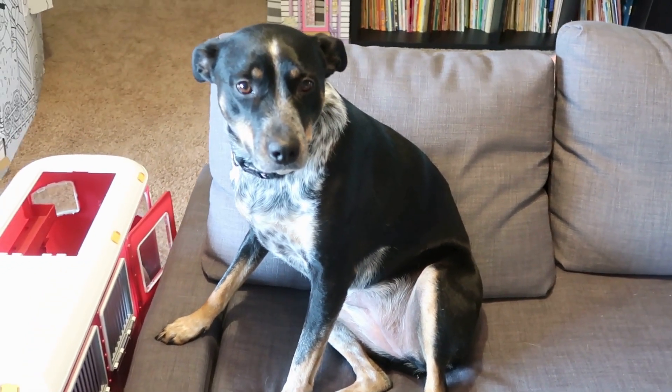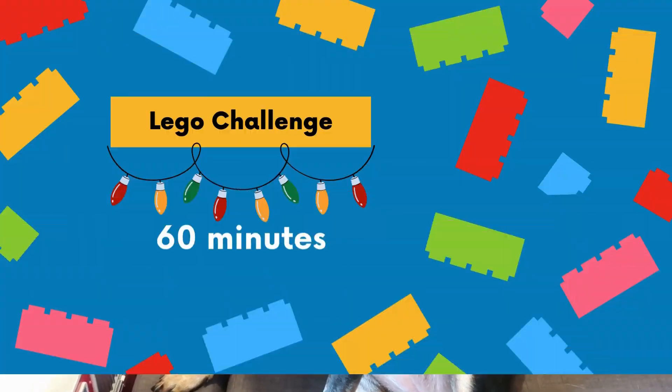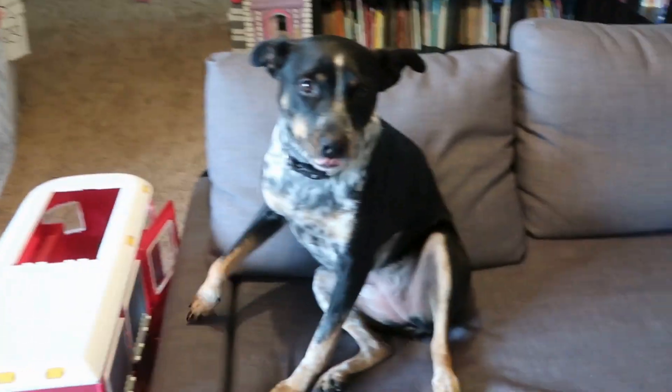Hi, this is Bluey and it's day 8 of our Family Lego Challenge. Today we're building what Christmas means to us. Here's the rules! We will have 60 minutes to build on one challenge. There are no winners or losers, but we do encourage you to vote for your favorite in the comments. We're going to put 60 minutes on the clock and get started!